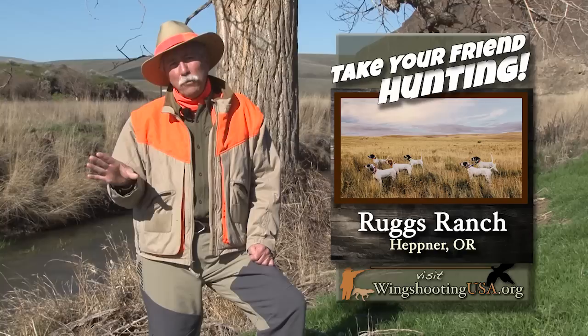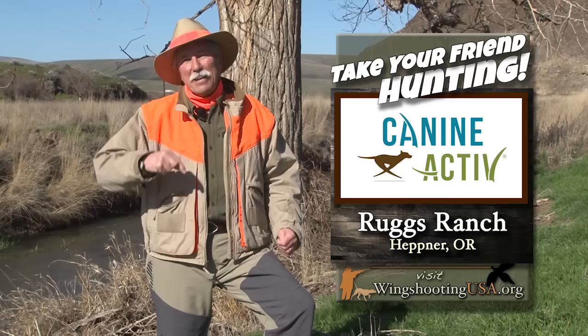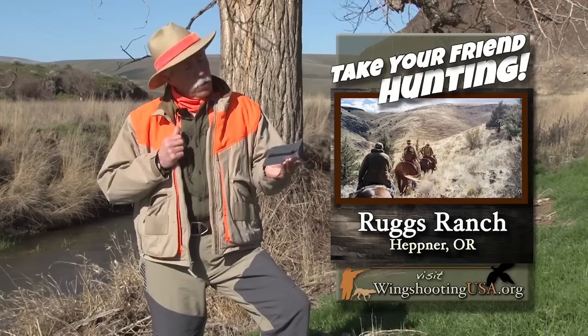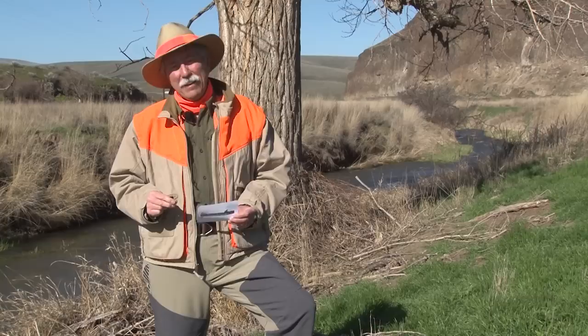It was a challenge, but it was worth it. Let me give you this website: wingshootingusa.org. Lots of things to do there, including finding a place to hunt, but that's where you enter the Take Your Friend Hunting sweepstakes. This year's grand prize — a trip to Ruggs Ranch. You will not regret it. While you're there, ask us a question, just like Mark Mapes. We answer some here on the show and a lot of them on the Facebook page, where all of our viewers get to kick in their answers as well. Great discussions get started out of that.